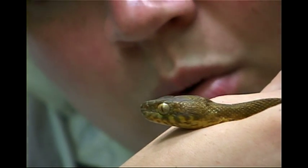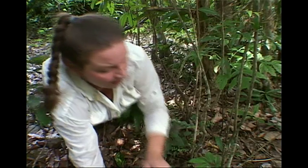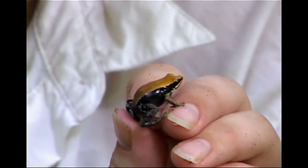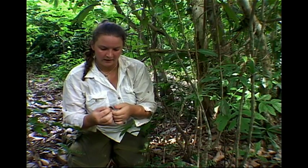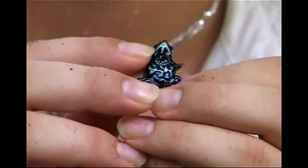Meet herpetologist and National Geographic grantee Valerie Clark. This is Mantella betselio, a very widespread Malagasy poison frog that occurs throughout the country. This appears to be a gravid female. How do I know? Because it's just very, very fat and this is the season for love.